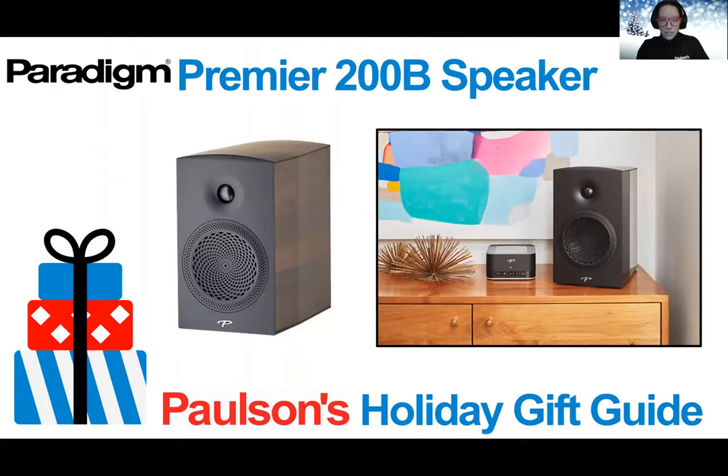Also from Paradigm in the Premiere Series is the 200B bookshelf speaker. The 200B is a two-driver, two-way bass reflex bookshelf speaker that can be shown either on a tabletop or flat surface, or placed onto a floor stand. This is a great opportunity to take that first step into the audiophile world and it's great as a pair with any setup, especially the full Premiere line. A great gift for someone with great taste in music who wants stylish yet compact speakers that look and sound beautiful.